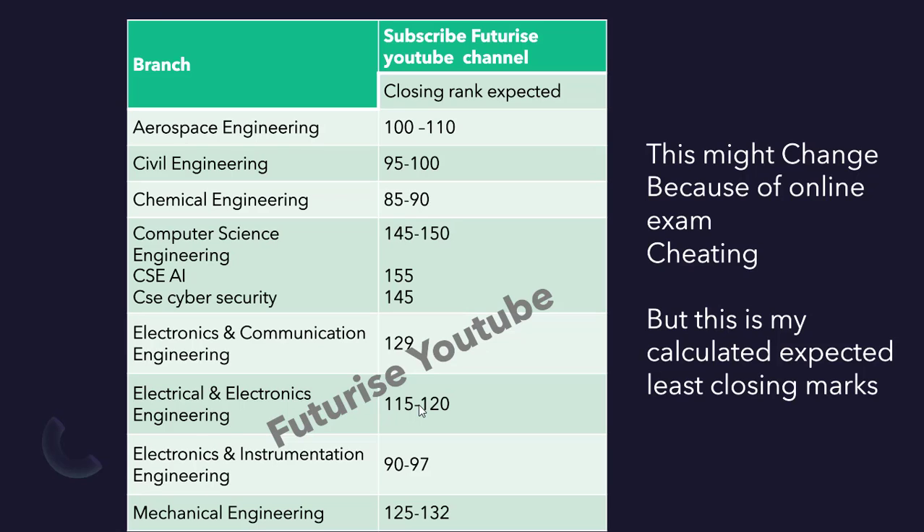For Coimbatore: Electronics and Communication Engineering is 129, Electrical and Electronics Engineering is 115 to 120, Electrical and Instrumentation Engineering is 90 to 97. These are all expected marks. The least possible is 85 marks for Chemical Engineering. For CSC, 145 is bare minimum — 150 is good. For CSC AI and ML, aim for above 155 for a better chance.